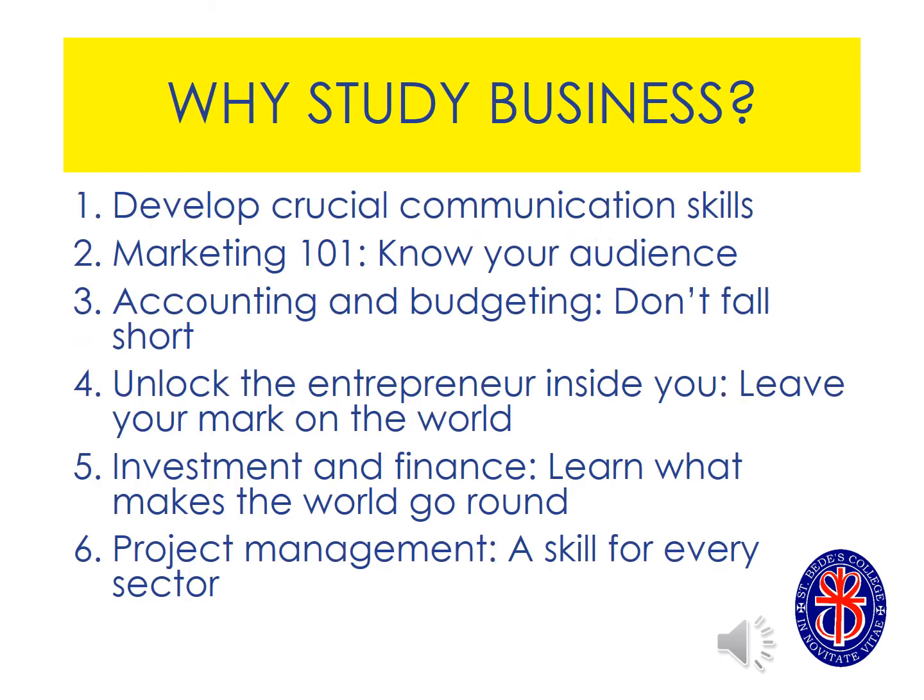When people ask me why they should study business at A-level, I always tell them it's because it's the most current A-level out there. It really considers what goes on in day-to-day life and helps you understand that. It also makes you a really well-rounded candidate, from good communication skills to accounting and budgeting all the way through to project management. It's really an A-level that can take you really far.